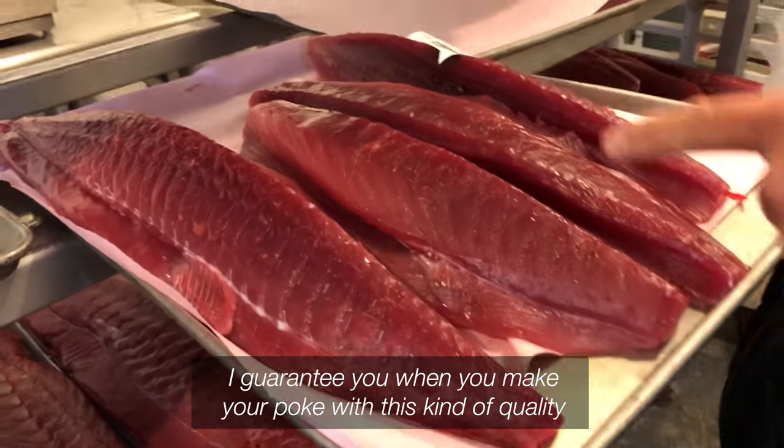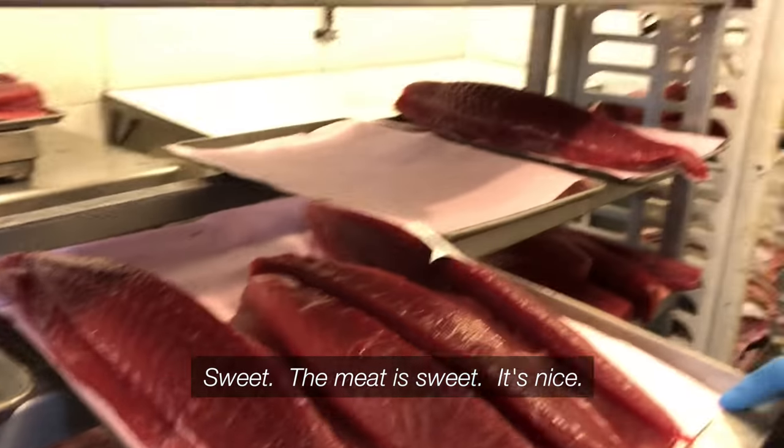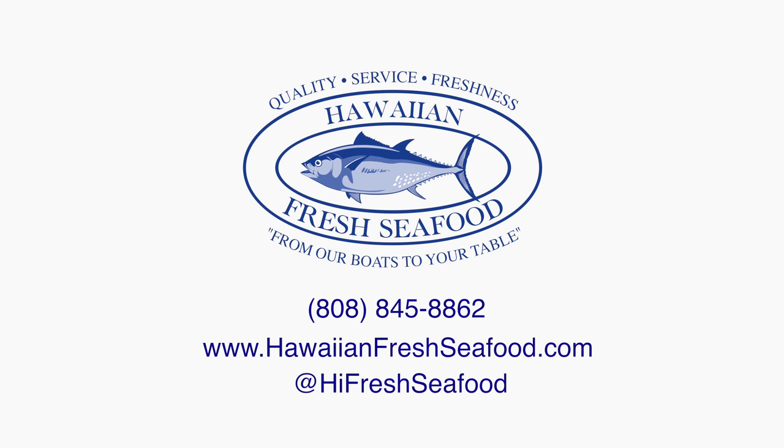It's going to come up nice. Oh yeah, I guarantee you, when you make your poke out of this kind of quality — sweet. The meat is sweet. It's going to be a little bit sweet. Nice.